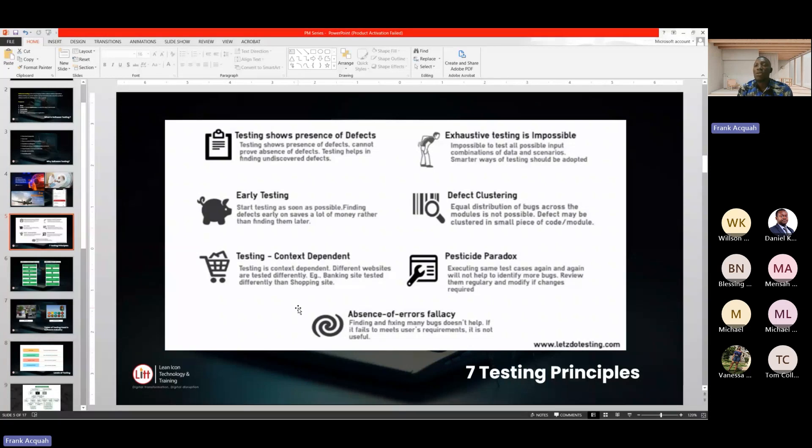Testing is context dependent. Different systems are tested differently. You cannot say, 'I have two years experience testing an LMS — a learning management system — and use that same strategy to test a banking system.' It doesn't work that way. Testing is context variable: the strategies and tools you use to test a banking system are different from those you use to test an LMS system.